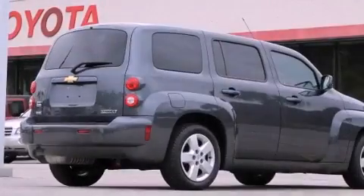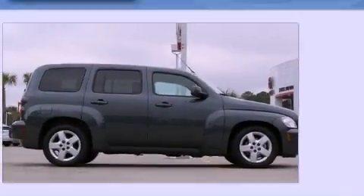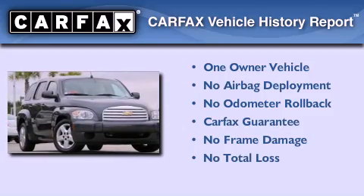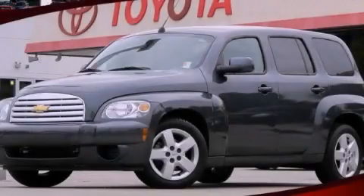With an EPA estimated rating of 32 miles per gallon on the highway, this vehicle pays off in the long run. This Chevrolet has had only one owner and it qualifies for the Carfax buyback guarantee. We invite you to contact us today to learn more about this vehicle.